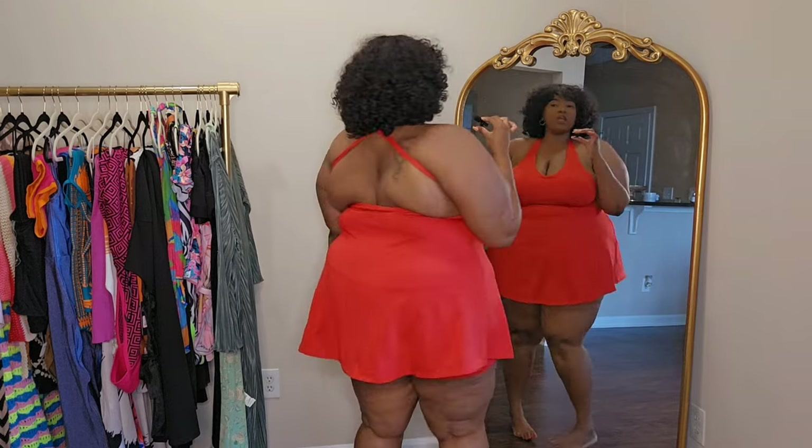Let me know what you guys think about this set — it is so freaking cute, I love it. Here are the next two items; they didn't come together but I just paired them together for the video. I'm gonna start with the top first.